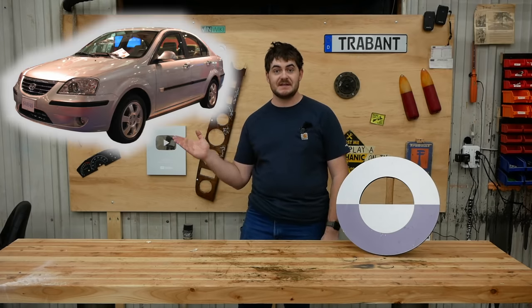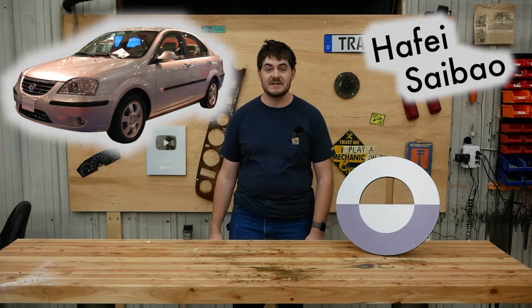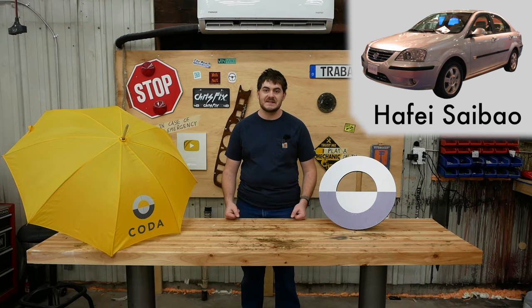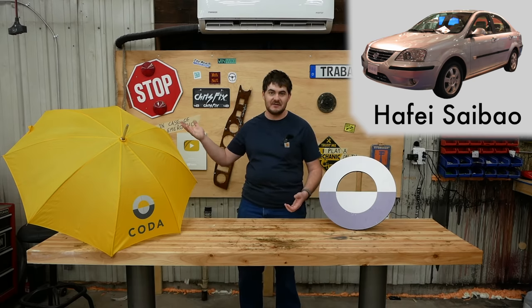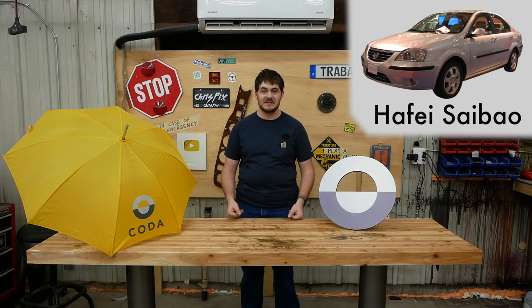Tesla used custom body shells from Lotus to turn into the Tesla Roadster. WeGo used the body shell of the Shuanghuang Noble to turn into the WeGo Life. Coda used body shells from the Hafei Saibao, which is a Chinese car. The amount of development Coda did is somewhere between WeGo, which is little more than a hacked-together EV conversion, and Tesla, which developed drivetrain components in-house.